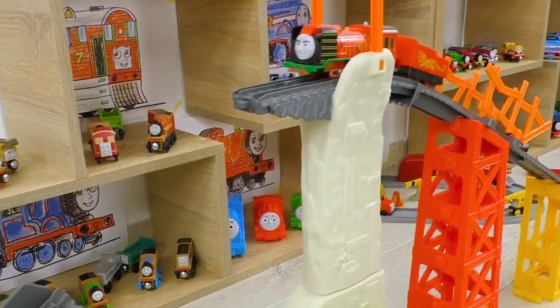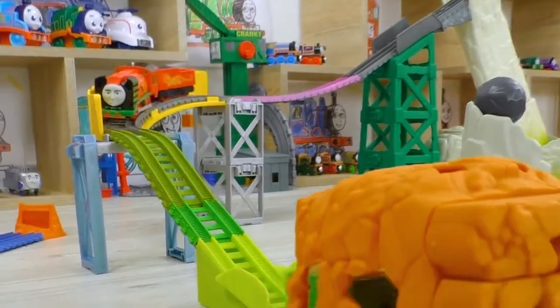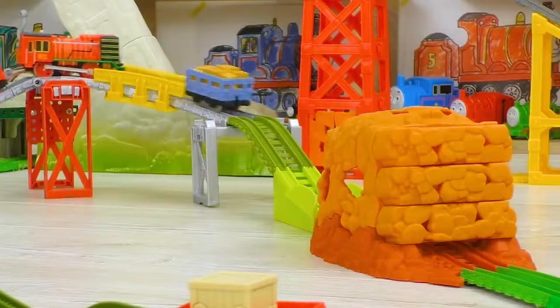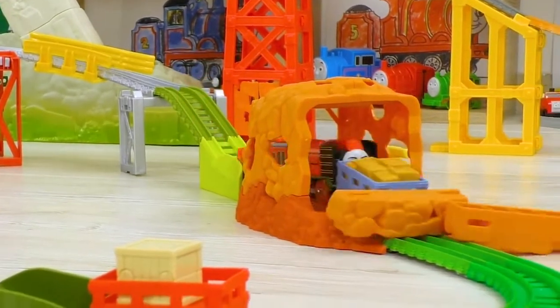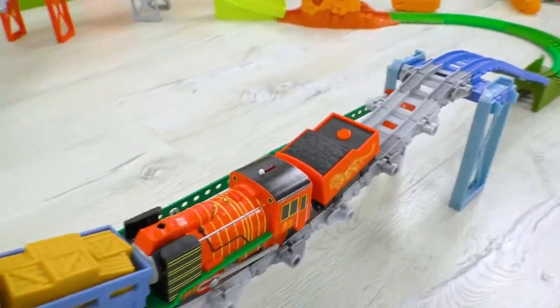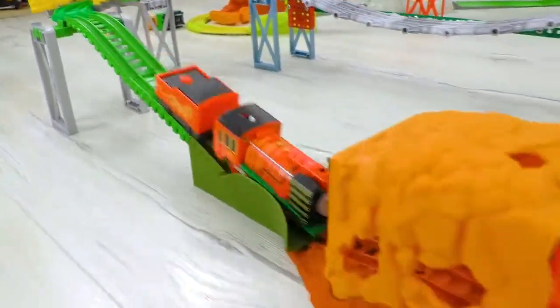Look, Yon Bao decided to check his skills on this incredible track. Let's see how good he's going to do it. Wow! How can he do that? That's incredible!